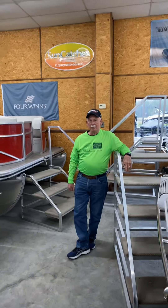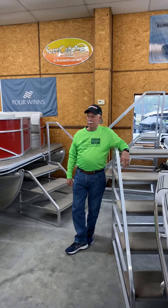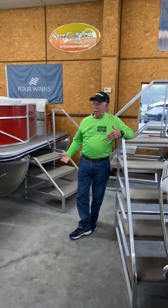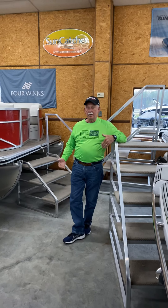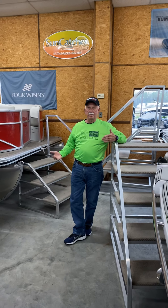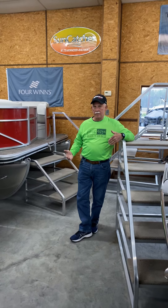Hi, my name is Jim Hicks with Airport Marine. Today I'd like to show you some of our pontoon boats and talk to you about them. The main purpose of today is to show you that you can get quality in an entry-level boat — you can get a two-log boat, a three-log boat, and all the amenities of the high-dollar boats with the same quality.